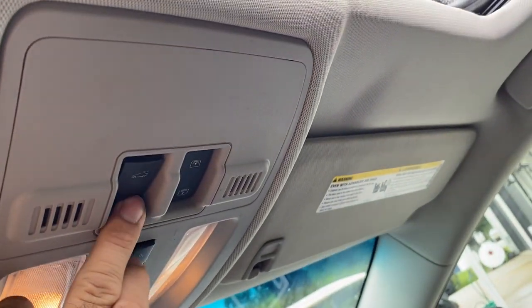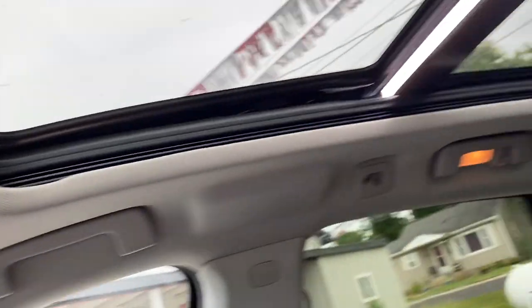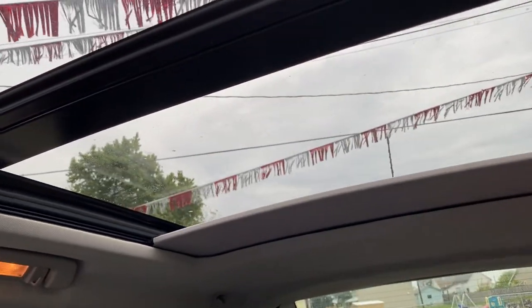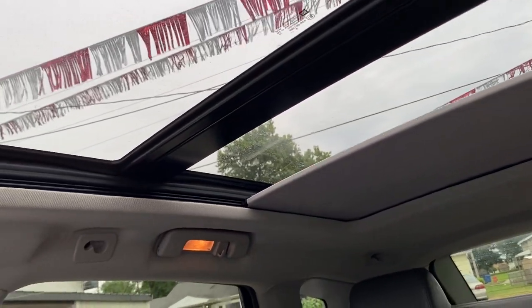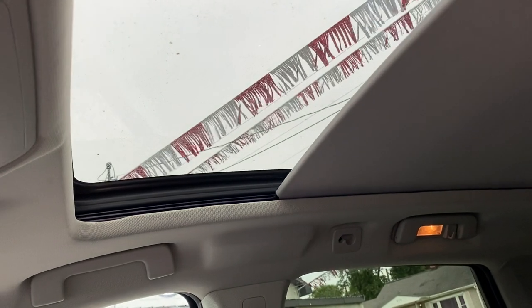The power panoramic sunroof — I didn't show you that. It goes back, and it's got the sunshade — this is the sunshade — and it works as it should too.